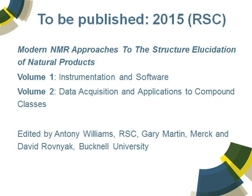Just out of interest, many of you will be interested in natural products. There are a couple of volumes presently in development, edited by myself and my colleagues Gary Martin at Merck and David Rovnyak at Bucknell. We've been working with some of the world's top authors in the fields of natural product structural elucidation by NMR — a two-volume series that will be released in 2015.